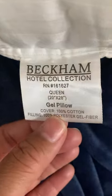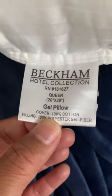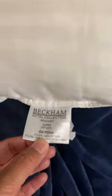Hi guys, so I am reviewing this Beckham Hotel Collection gel pillow, and you can see the size — it's the queen. So this is what the pillow looks like; you can see it up close.